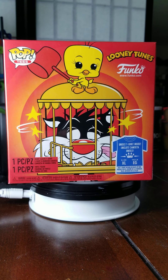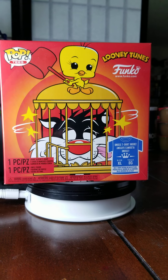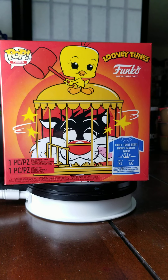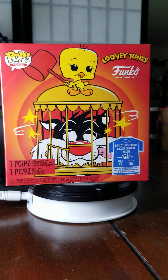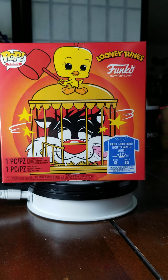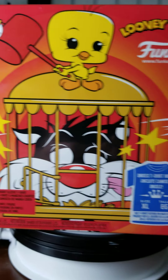Hello, today we're going to be doing an unboxing of the Looney Tunes Funko Pop — Tweety Bird and Sylvester. Got the extra-large here. Here's the front of the box. This came out recently as a Target exclusive.